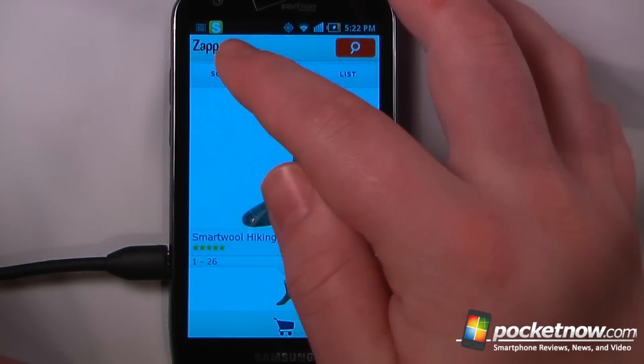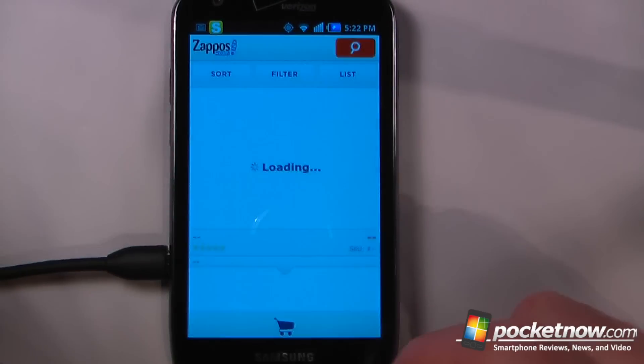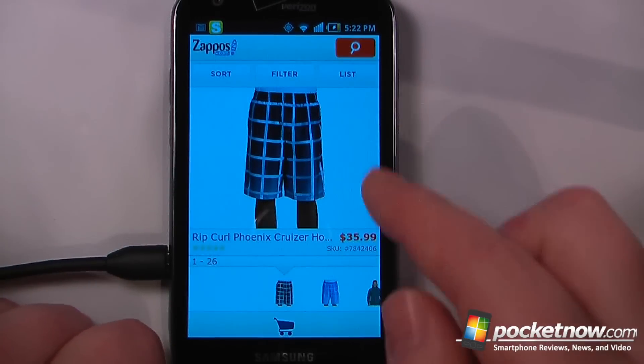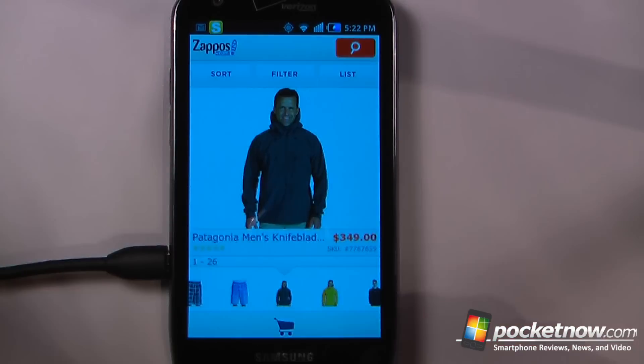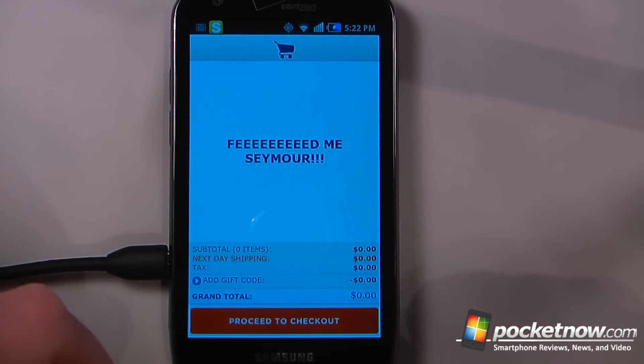If I want to sort the items on Zappos, all I have to do is click on sort, go to most popular and hit OK. So now it will bring up the most popular items that people have purchased on the Zappos website. Then we can just click down here on the shopping cart. The best thing about this Zappos application is you get free shipping both ways.